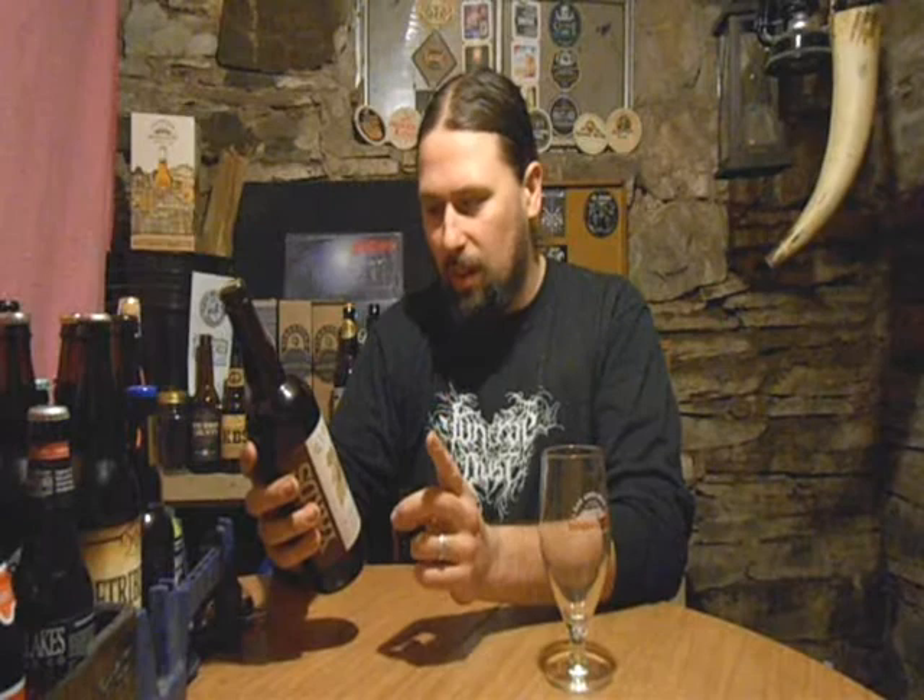Yard's Brewing Company, 901 North Delaware Avenue, Philadelphia, Pennsylvania — YardsBrewingcom. This comes in at 8.5% alcohol by volume, so it's basically a Belgian IPA.